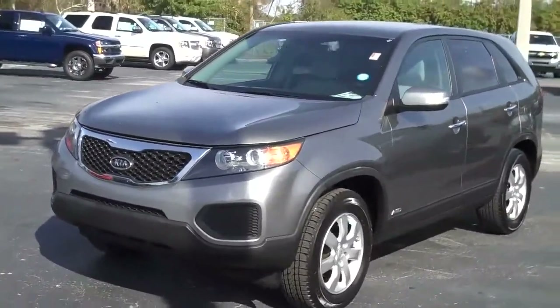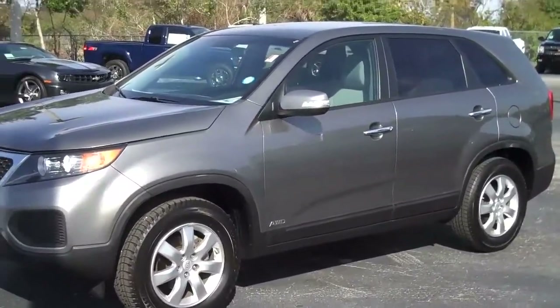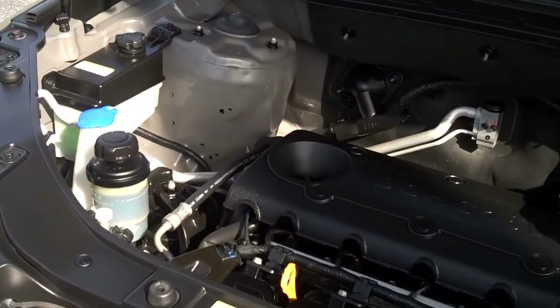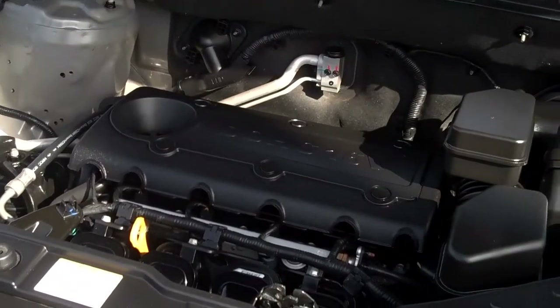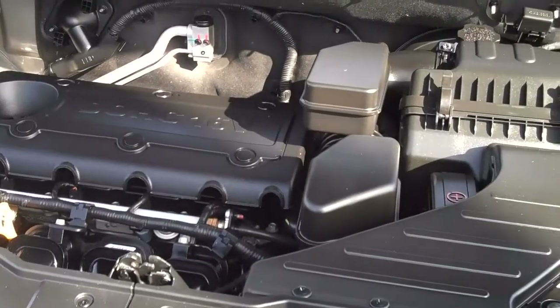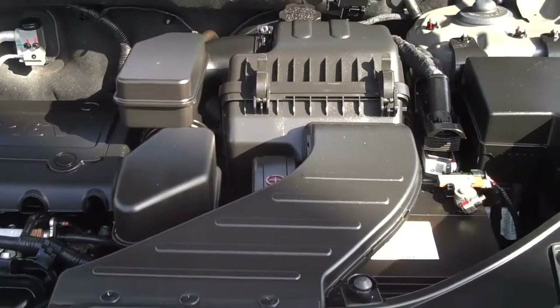Beautiful vehicle, something I'm sure you'll enjoy driving for years to come. The Sorento is powered by a very fuel efficient 2.4 liter four-cylinder engine, and it does carry the balance of the factory warranty, so you're sure to be trouble-free for a long, long time.